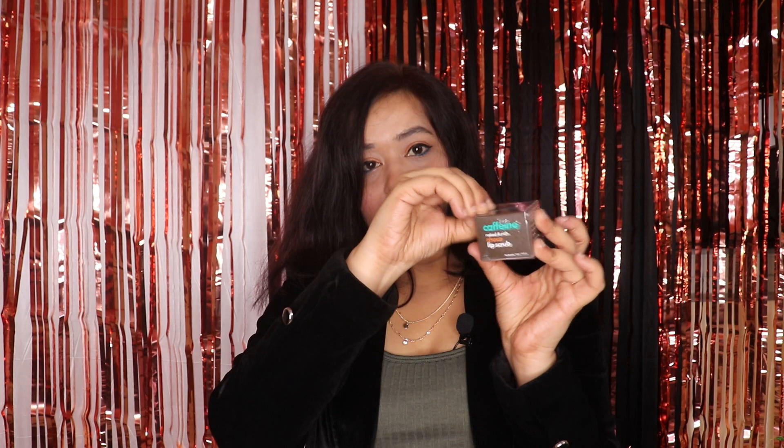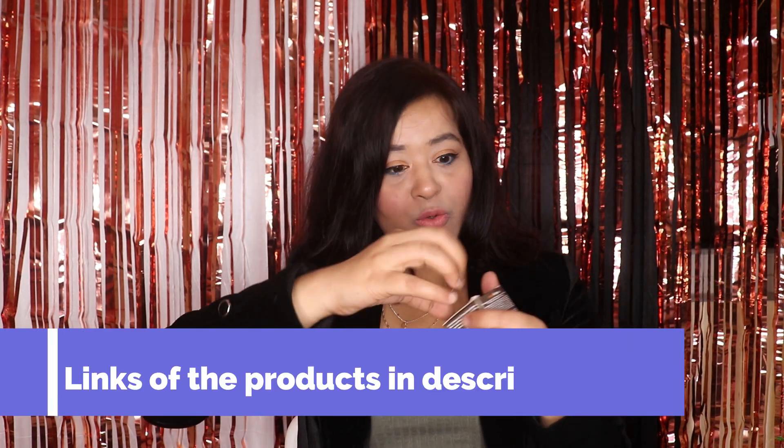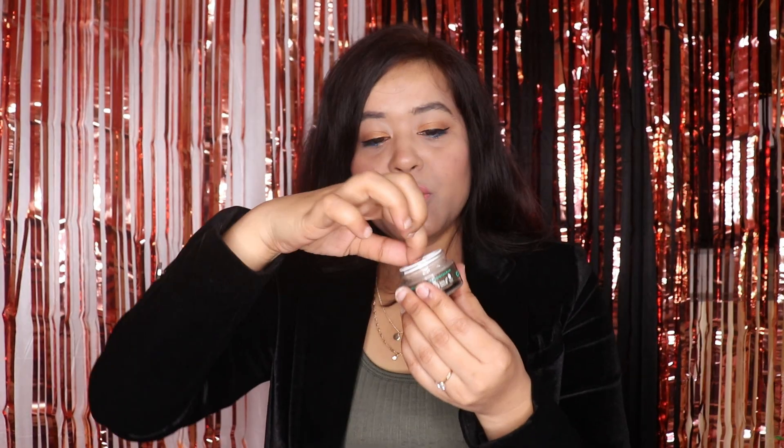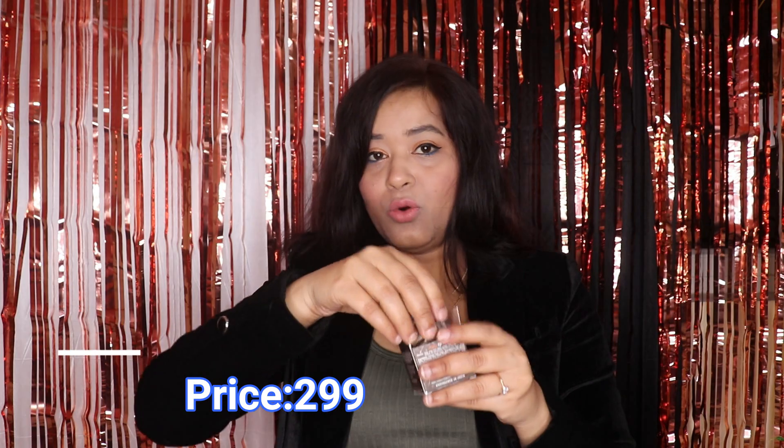The first product is Nykaa's Naked & Raw Coconut Lips Scrub. This is a new launch and it's infused with coffee. My lips are very dry and chapped, so I needed a good lip scrub. When I open the packaging, there's a very good coffee smell. The consistency is nice — you can scrub your lips with it in winter season. This is a very useful product for me and it cost me ₹299. There is no discount on this one.